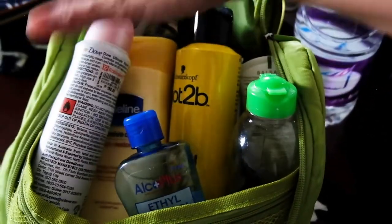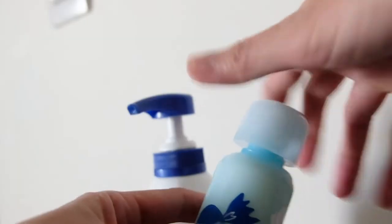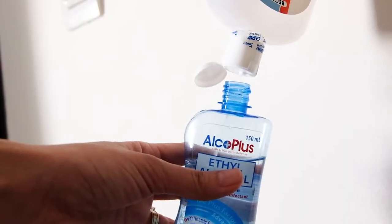First is my toiletries. I place here all the things that I need, and if I need to refill something, I just do that from my supplies at home.